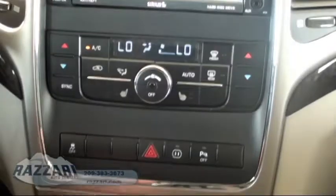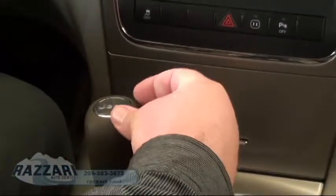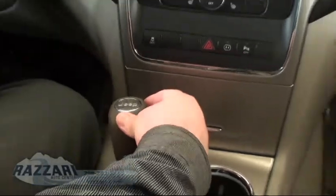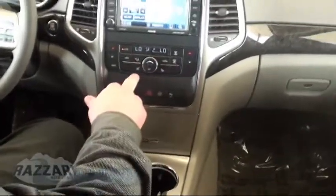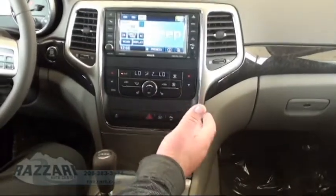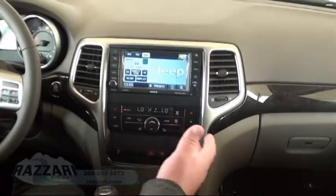It has a real nice shifter — real soft to the touch with a Jeep emblem on it. This vehicle is also equipped with heated seats, which especially women love. It's a great feature to keep you warm in the winter.